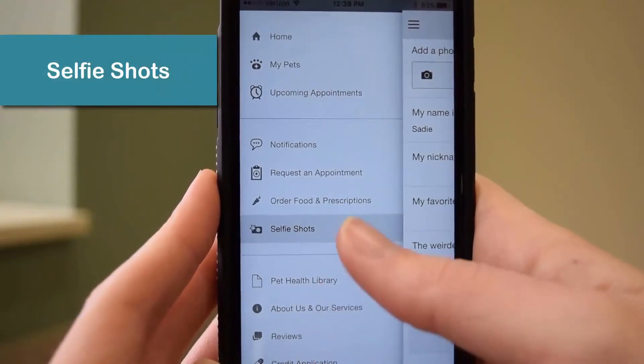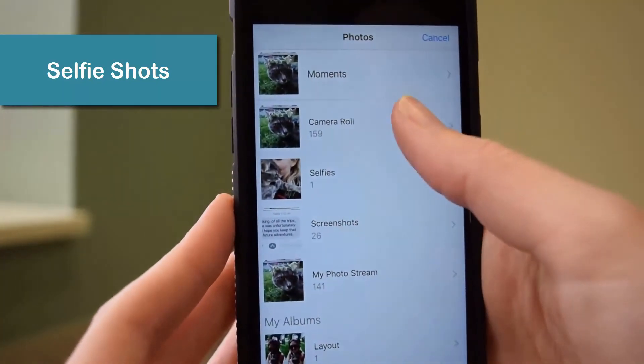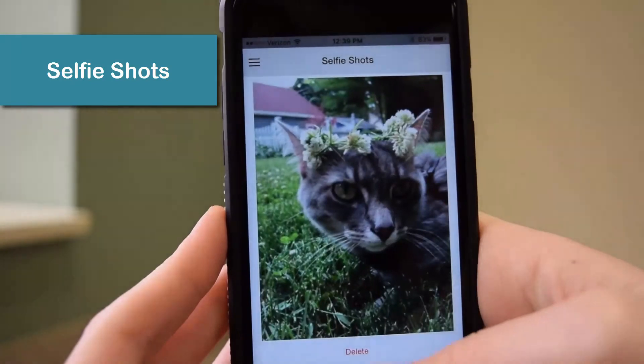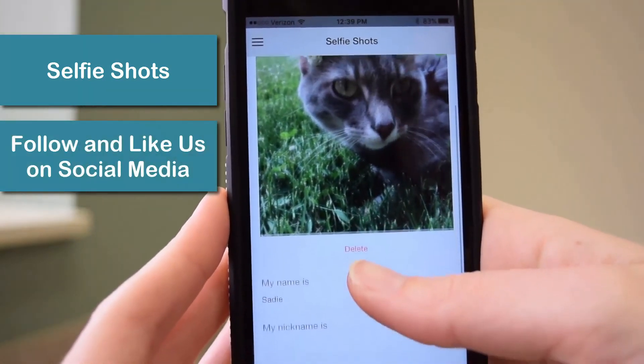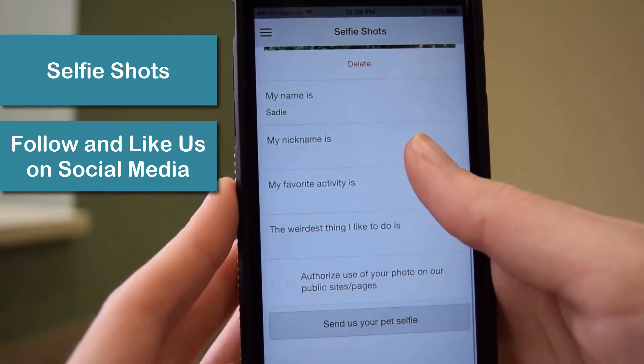We love seeing pictures of our furry friends. Upload a fun picture of your pet, include their name, favorite activities, and more in the Selfie Shots tab. We'll be featuring our clients on our app and on our social media pages, so be sure to give us a like and a follow.